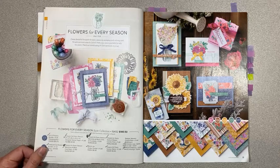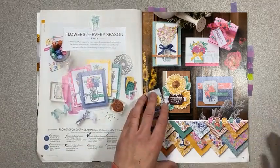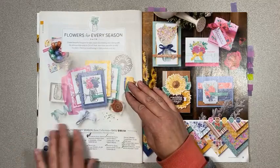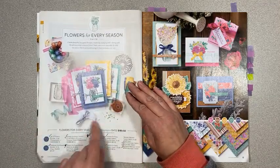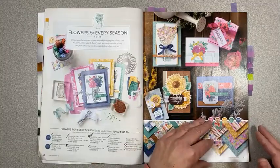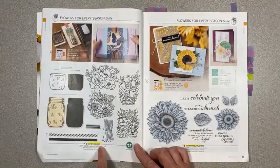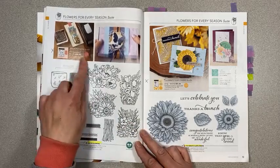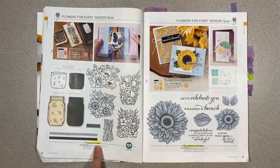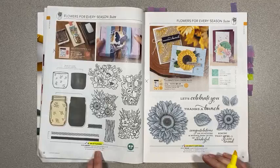On page 10, the suite collections are all retiring — so anything that's the whole suite item number is always retiring, we'll just skip those pages. The Jar of Flowers is actually carrying over, as well as the punch. The bundle is not, but the individual items will continue. Celebrate Sunflowers is also continuing — I'm so happy those two are continuing; those were two of my guesses they would keep.